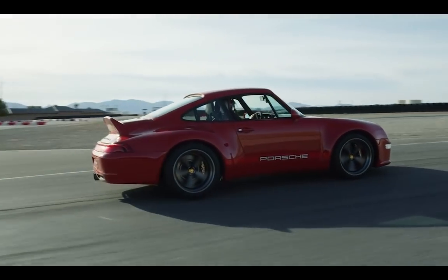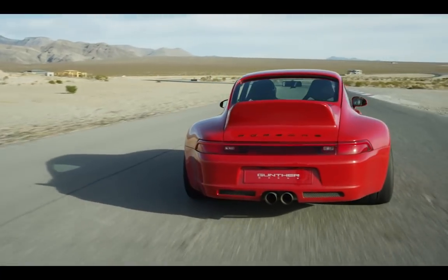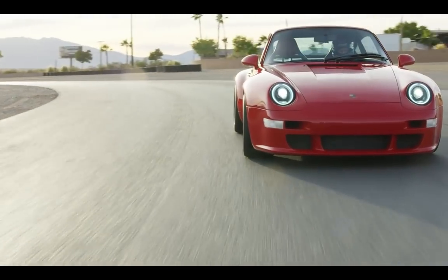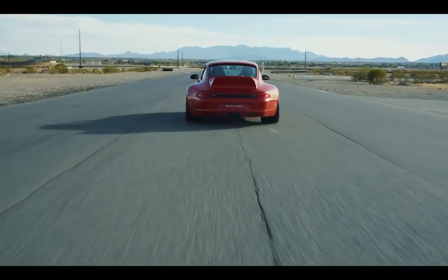So if you want a car that is nostalgic, has a sense of history and the sound of days of old that you just can't get in a new car, but is faster than most new cars? Here's your answer.